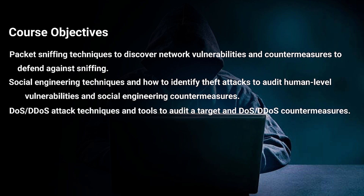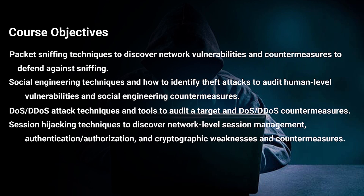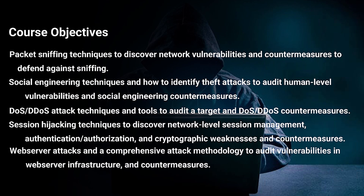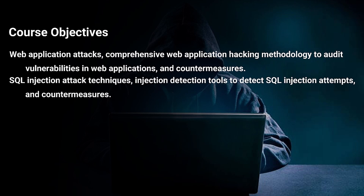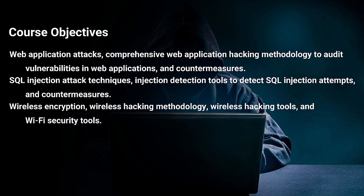Additional course objectives include: packet sniffing techniques to discover network vulnerabilities and countermeasures to defend against sniffing; social engineering techniques and how to identify theft attacks to audit human-level vulnerabilities and social engineering countermeasures; DoS and DDoS attack techniques and tools to audit a target, and DoS/DDoS countermeasures; session hijacking techniques to discover network-level session management, authentication, authorization, and cryptographic weaknesses and countermeasures; web server attacks and a comprehensive attack methodology to audit vulnerabilities in web server infrastructure and countermeasures; web application attacks and countermeasures.